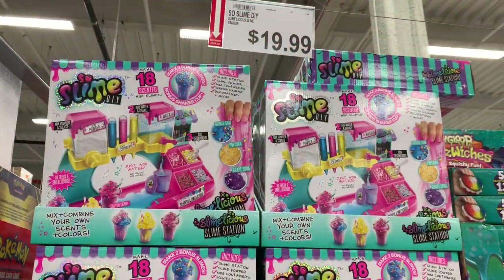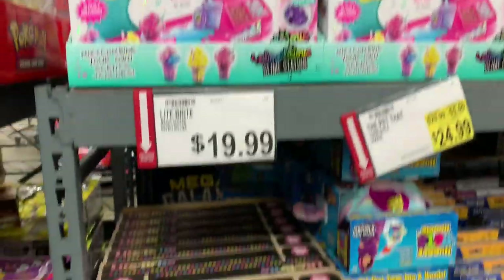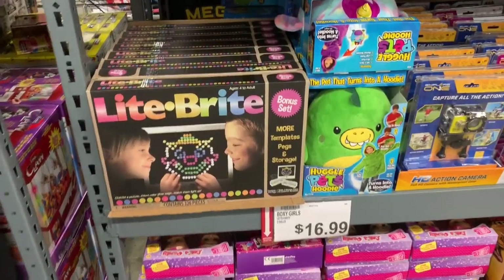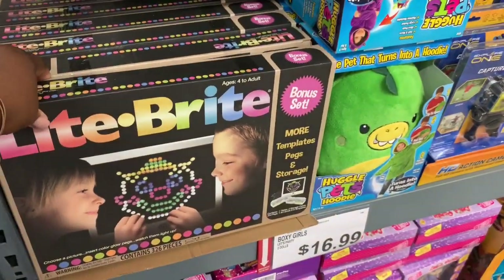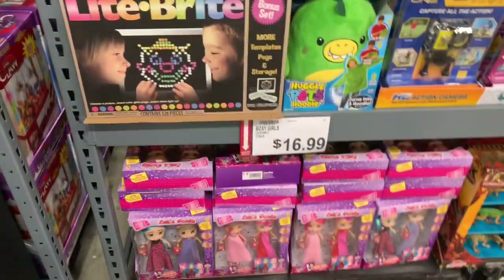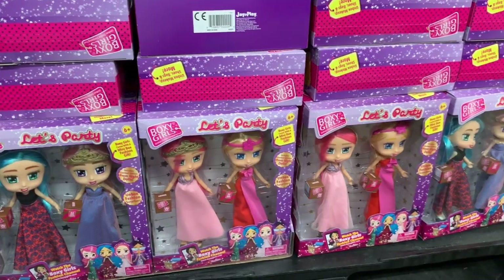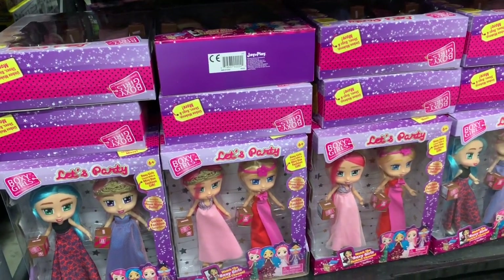Over here they have some DIY slime for $19.99, and the Light Brite — I remember those commercials when I was a kid, bringing back memories — they have it for $20. Down here they have the Boxy Girls 'Let's Party' for $16.99.